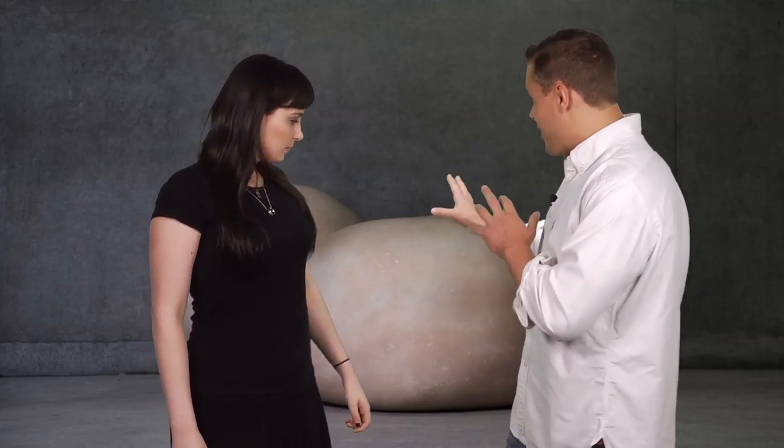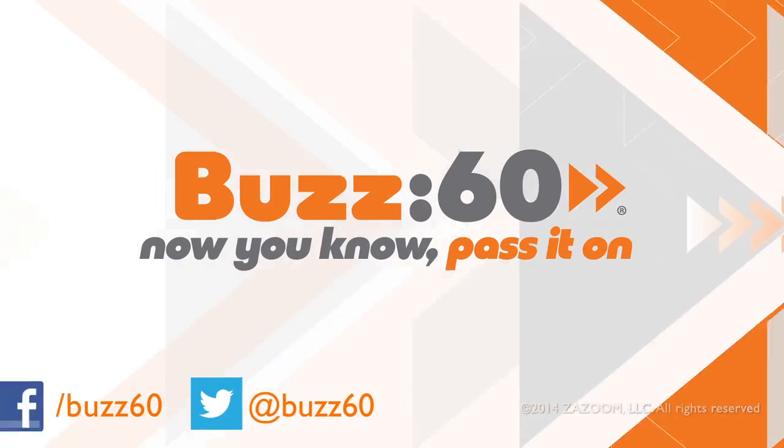Make yourself comfortable — that chair is made to feel like human skin. Oh my god. I've been looking for that chair. There really is somebody for everybody. Buzz60, now you know, pass it on.